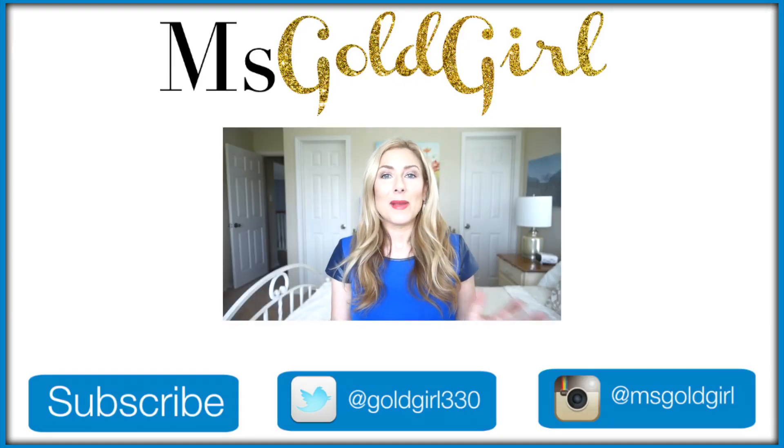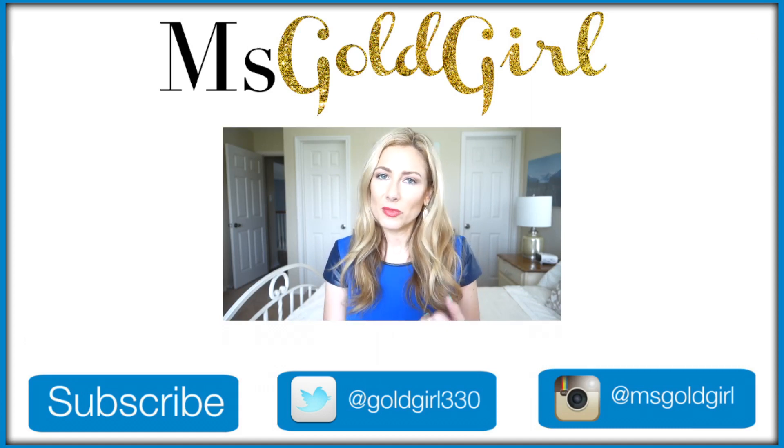Hey everyone! In my house, summer is officially here — school is over and we are in the full swing of going to the pool, being outside all day, being in the sun, being hot and sweaty.